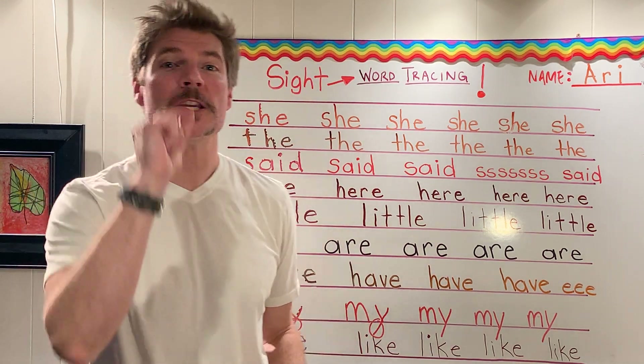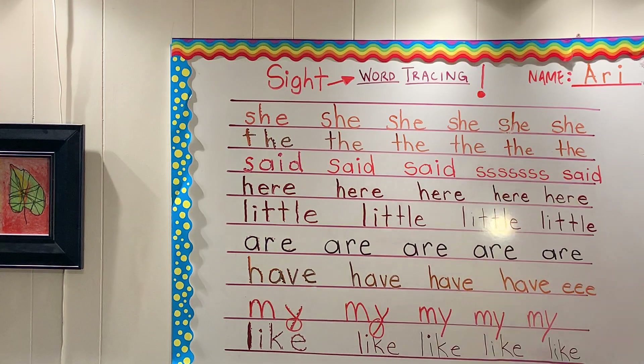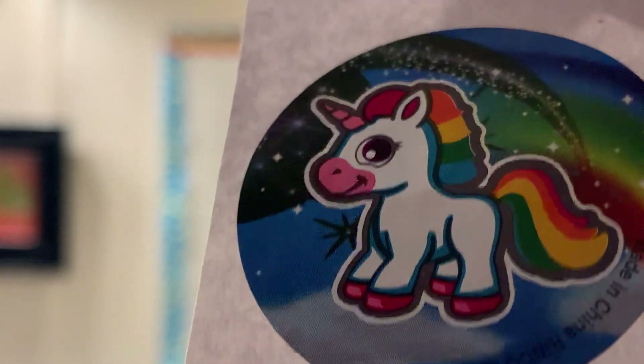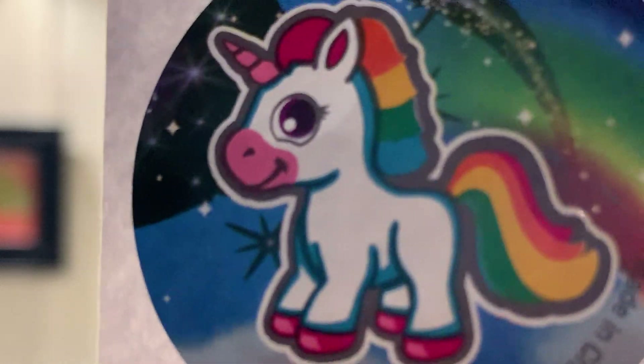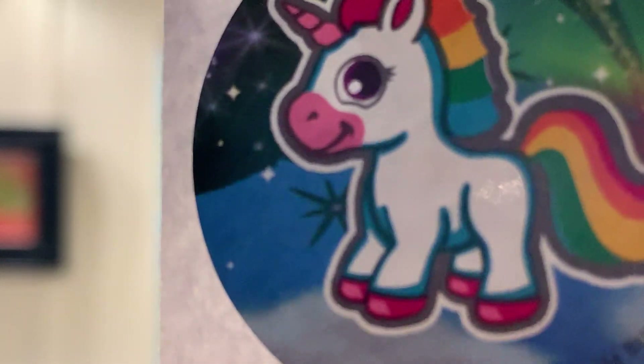Boys and girls, thank you so much for coming to class. Before you go, I've got a sticker for you — it's a cute one. It is another unicorn. Why is it another unicorn? Because unicorns are so cute and I'm still looking for one. I went for another walk and I didn't find a unicorn, but I'm going to keep looking. Great job, boys and girls — see you next time.